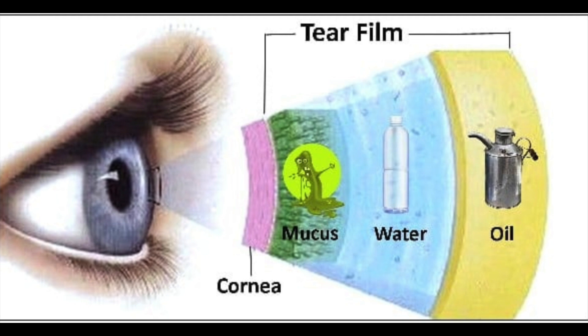Then you have a middle aqueous layer. Overlying that is a lipid layer produced by special glands inside your eyelids called the meibomian glands. A lot of people, when talking about dry eye disease, specifically question meibomian gland dysfunction. Any disruption in tear film production increases shearing forces on the eye that can compromise eye health, and long-term, if untreated, can lead to vision disturbances and even blindness.